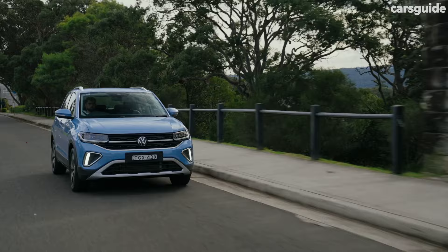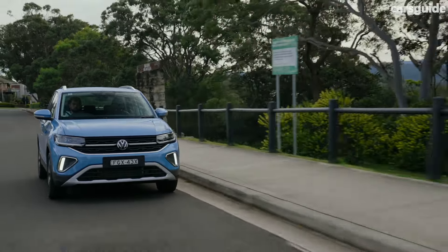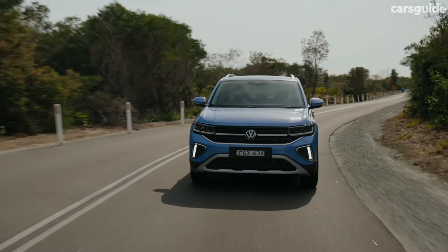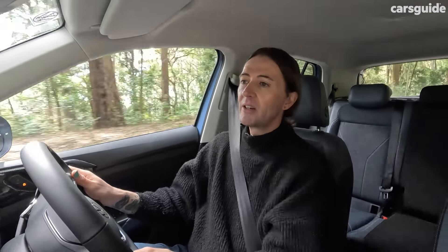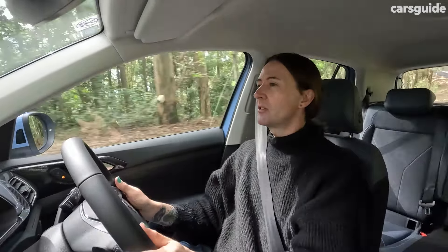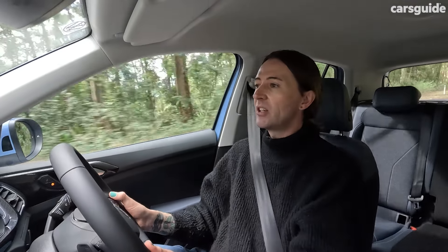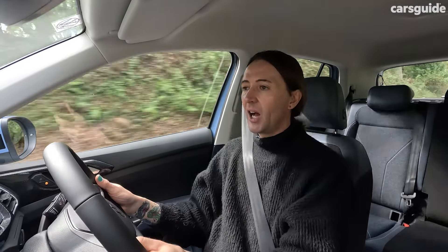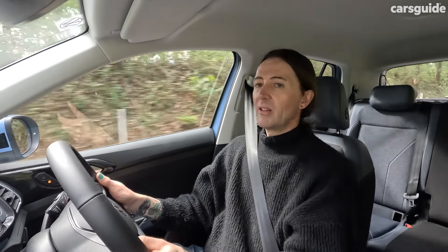It's got a rear view camera as well. When it comes to ownership costs, you've got Volkswagen's five-year unlimited kilometre warranty, which is great. Servicing is recommended every 12 months or every 15,000 kilometres. There are service plans — a three-year and a five-year. A five-year plan costs $2,850 at last check, so about three grand, or you can pay as you go. I'd pay the three thousand odd dollars — it's a lot cheaper than paying as you go.